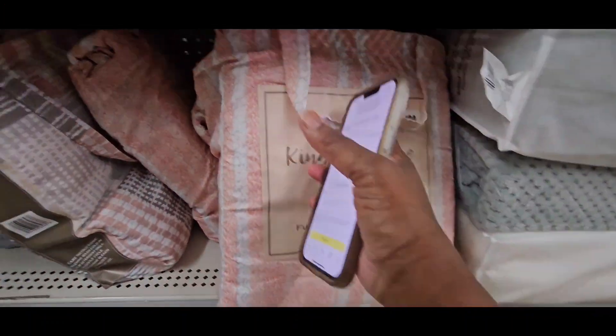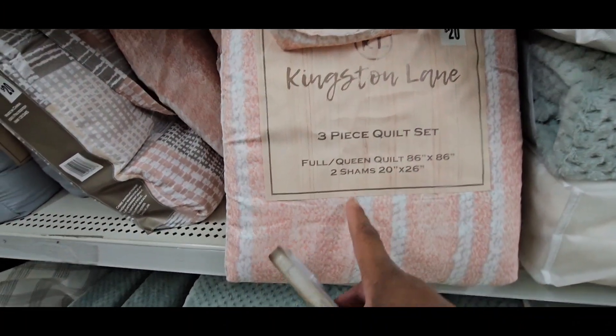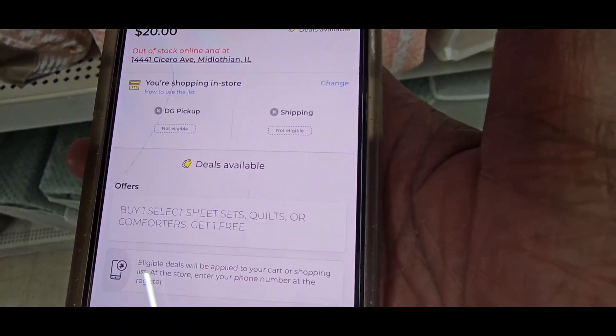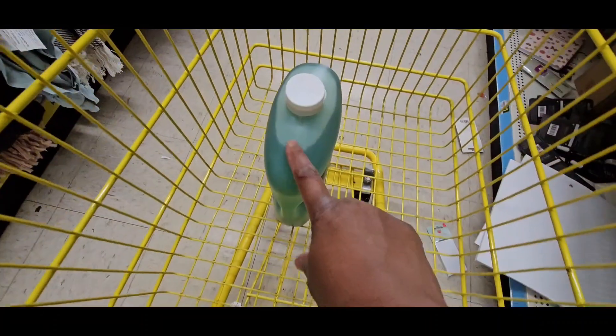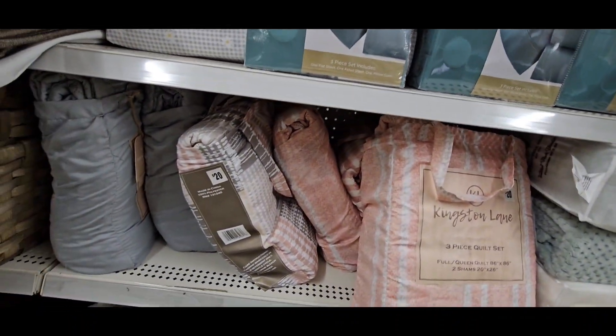This is a three-piece quilt set — it's a full/queen size, a quilt and two shams. When I scan it, it's $20 and buy one get one free. So you grab two of these, or grab one and find something else that goes along with the BOGO deal.